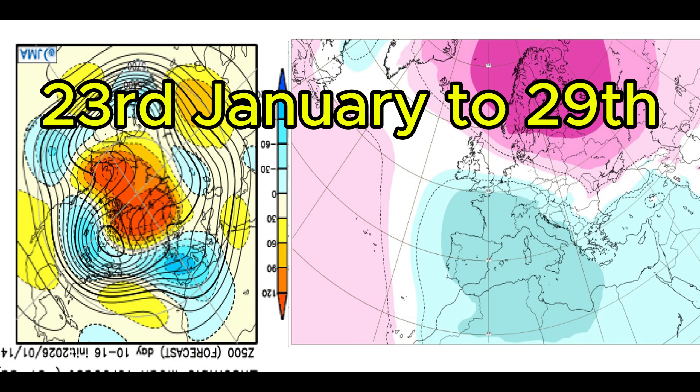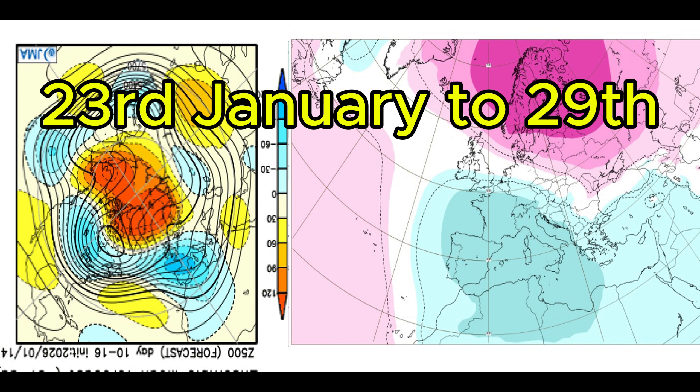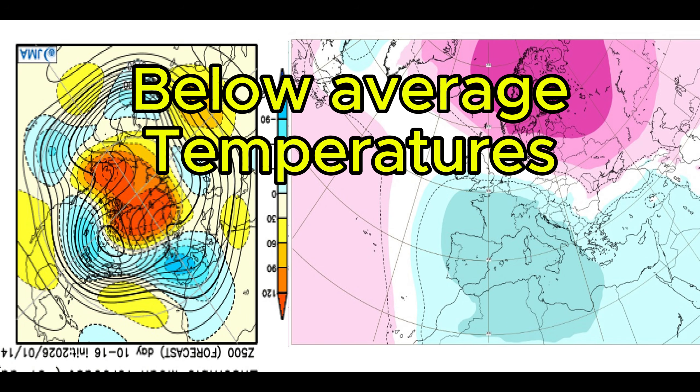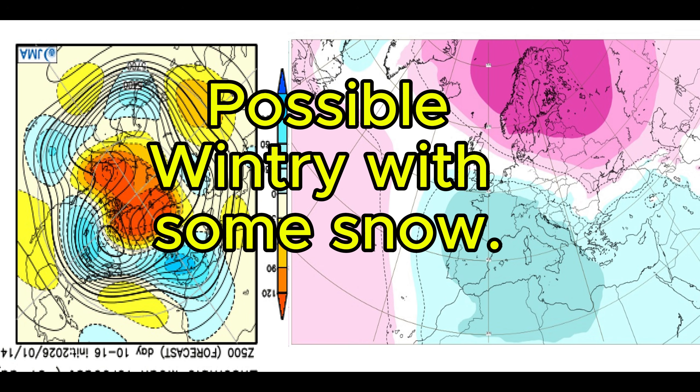Week two, covering the 23rd to the 29th. JMA is going for low pressure over all of the UK, with high pressure on top of Scandinavia and over Greenland. ECMWF has low pressure over central parts of England and Wales southwards, with slack air pressure over North England and Scotland, and high pressure located over Scandinavia and most of Greenland. Both models are showing above average rainfall with below average temperatures by about 2 degrees, so you would think some of this rainfall will be on the wintry side.